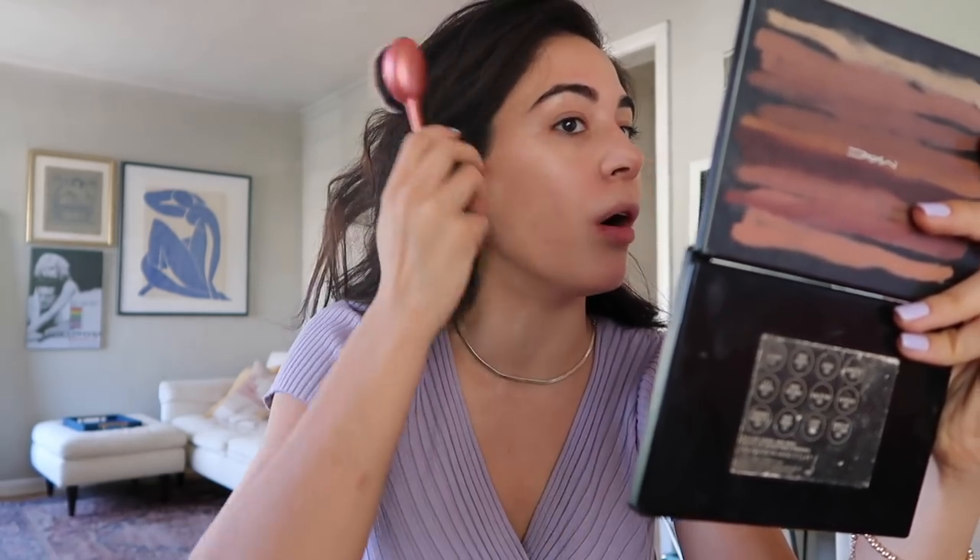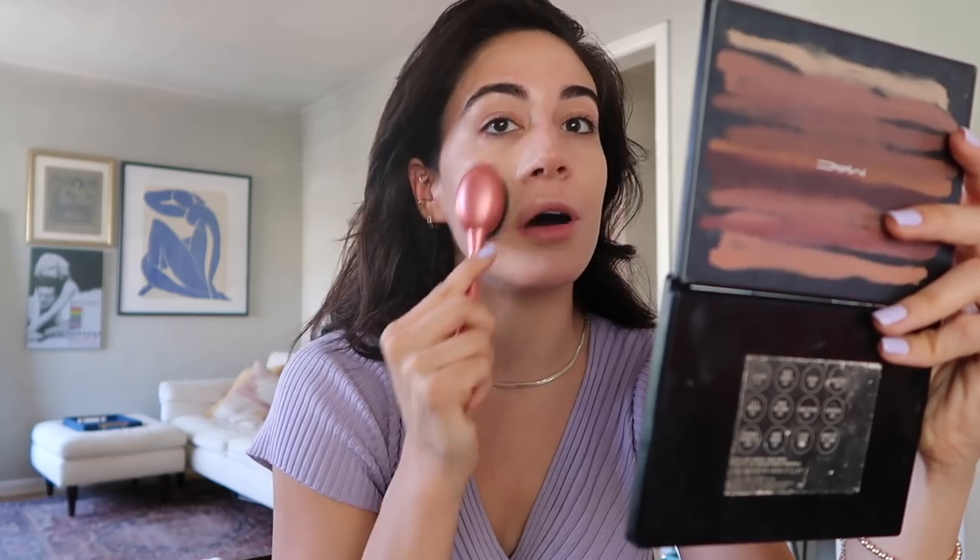This is my first time trying Maybelline Fit Me. I know everybody talks about it, but I'm kind of a sucker for packaging and was never into the marketing for it. I love trying luxury foundations — right now I love the Dior Backstage. But I feel like this Fit Me is a really good one for dates and looking flawless. It's not cakey at all, and I have combo skin that can be pretty flaky and dehydrated because I'm on retinol.